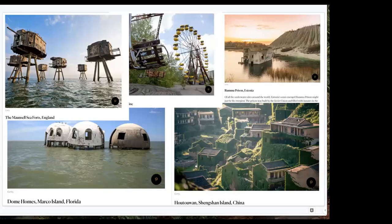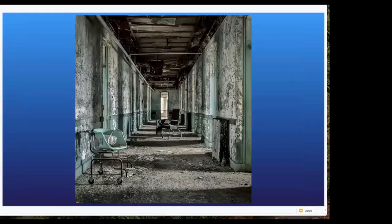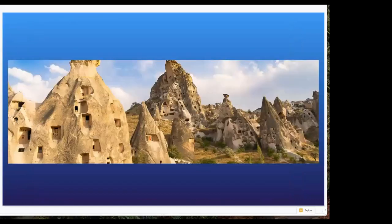There's also something about exploration and nature taking things back that a lot of you are really intrigued by as well. Alongside the beauty of a gleaming new building, I also find so much interest in bizarre structures like the ones in Cappadocia, Turkey. The variety that we have is incredible.